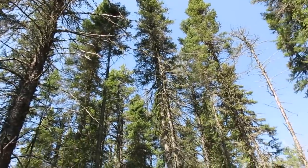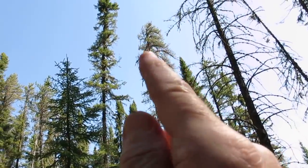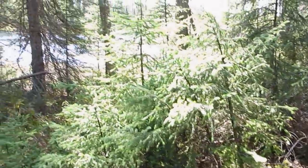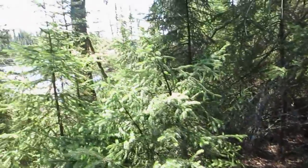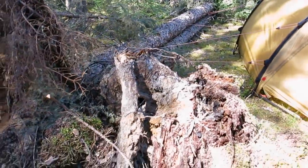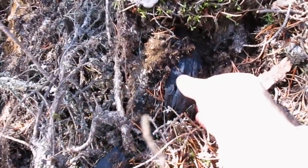The jack pine did not come here from succession. The jack pine came here from fire, and so did the black spruce. The black spruce is semi-shade tolerant and can come in seeding in the shade, but it does really well in full sunlight.